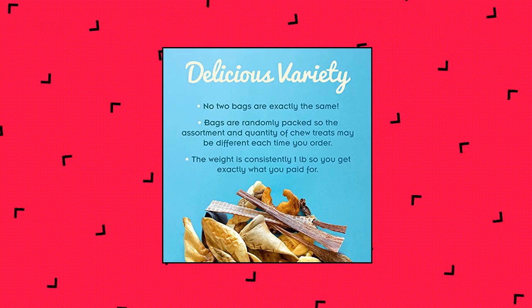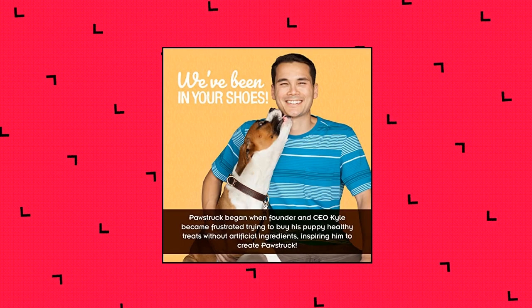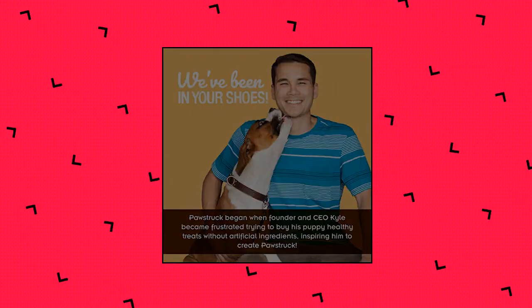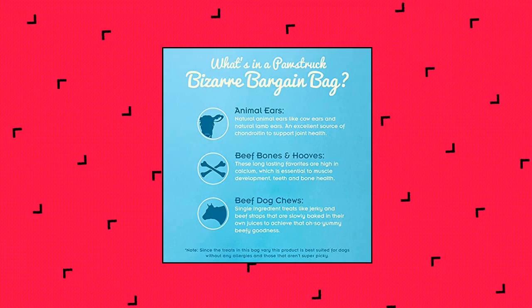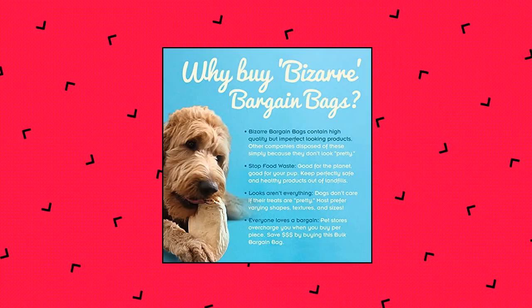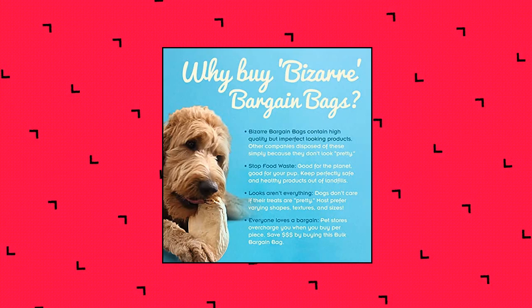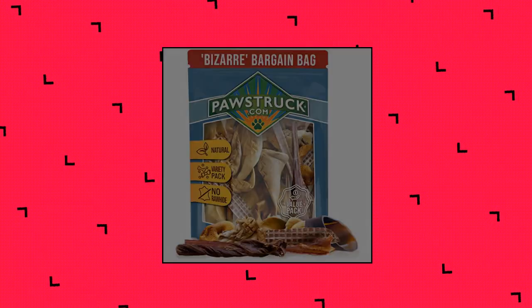Pawstruck Bizarre Bargain Bag — long-lasting dog chews packed to reduce food waste. The Pawstruck Bizarre Bargain Bag contains some of the most popular natural dog chews. Each bag contains top quality but slightly imperfect long-lasting treats, helping to reduce the carbon footprint while still keeping your pup satisfied. Our bargain bag is also reasonably priced so you don't have to break the bank just to give your fur kid satisfying chews.